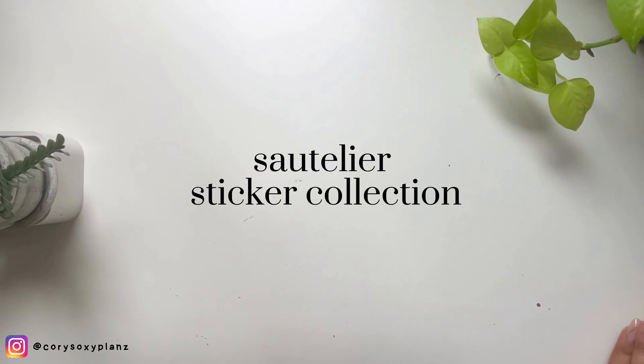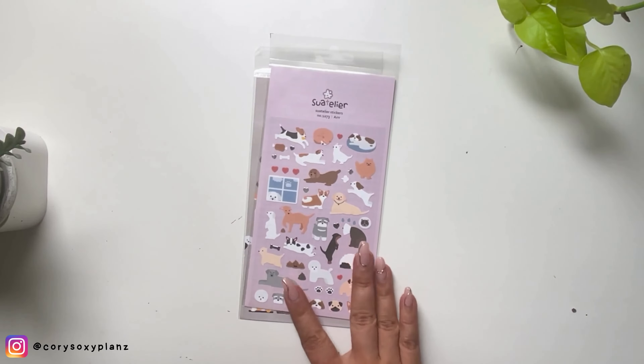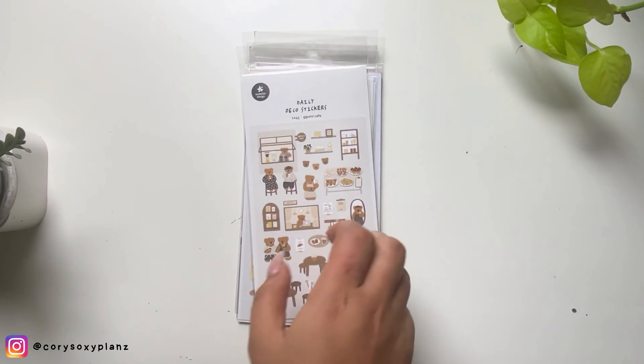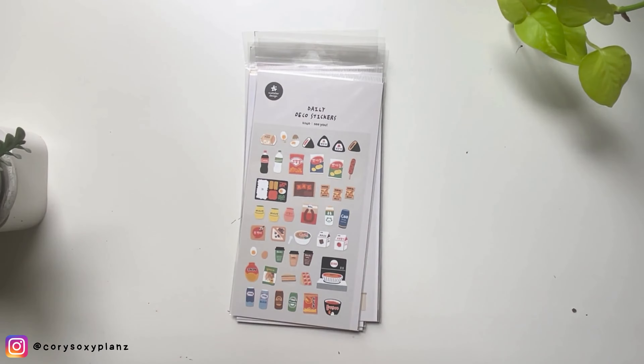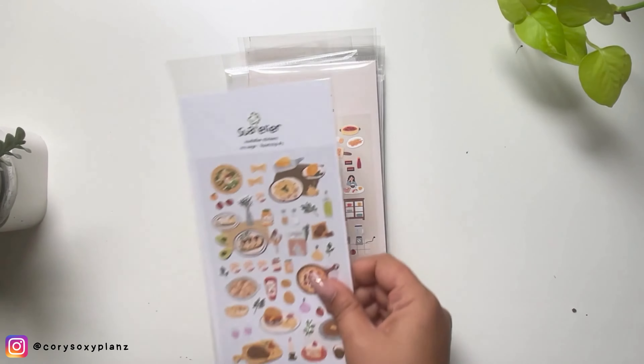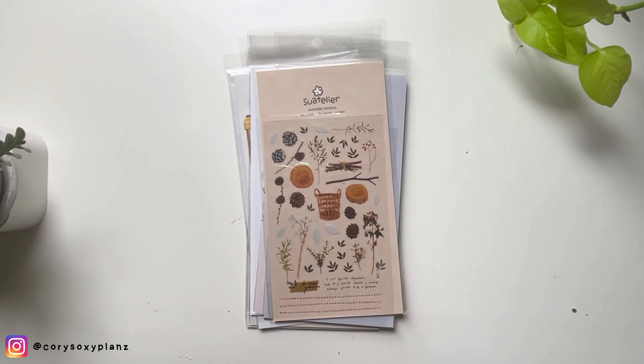Hey guys, I'm back again with another collection showcase. I've accumulated these stickers for some time — this is my Suatelier collection from last year. I haven't had the heart to use them, but this year I will. Before I put them in my sticker stash album, I'm doing a video as a reference, just in case they're all used up. Are you also a hoarder like me? For this particular brand, I really love to collect them.